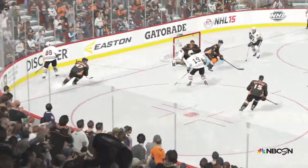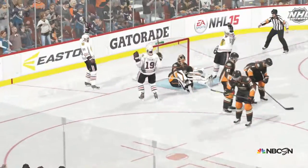You get this close to the goaltender with a puck on your stick — you've got to snap it quick. Anderson's not going to like that.